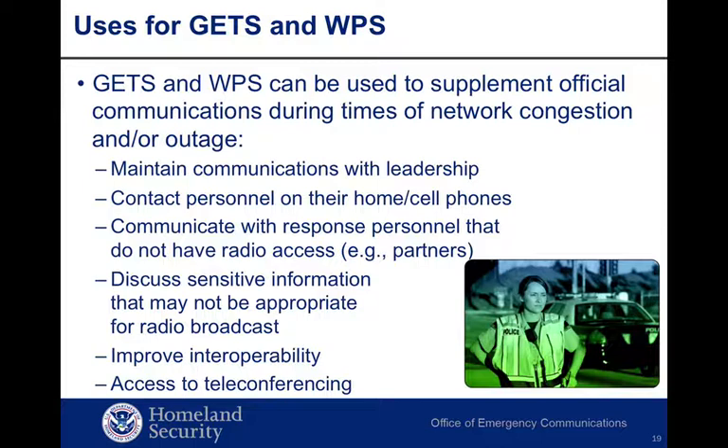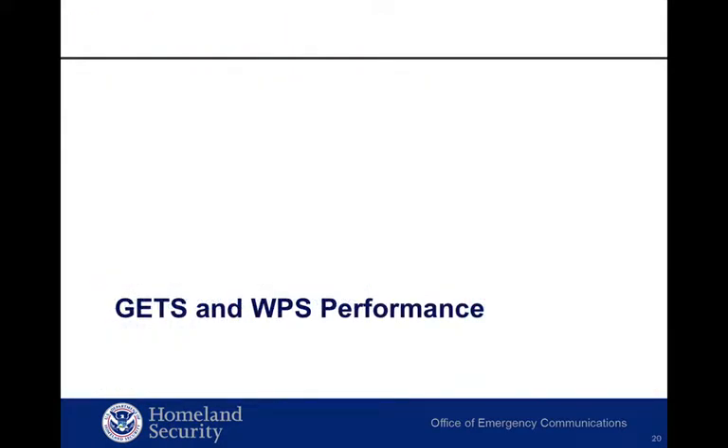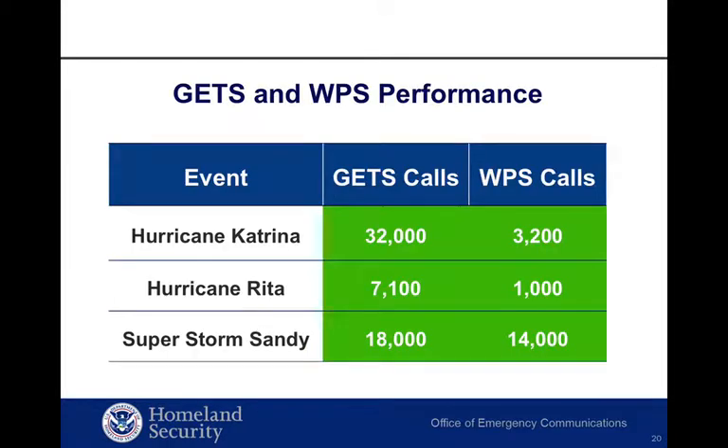As public safety responders, your primary communications may be land mobile radio. However, possible uses for GETS and WPS include the functions listed on the slide. WPS and GETS have been successfully employed during regional and local responses. During Hurricane Katrina, emergency workers placed and connected 32,000 GETS and 3,200 WPS calls. During Hurricane Rita, they placed and connected 7,100 GETS and 1,000 WPS calls. And during Superstorm Sandy, 18,000 GETS and 14,000 WPS calls — all placed and connected.